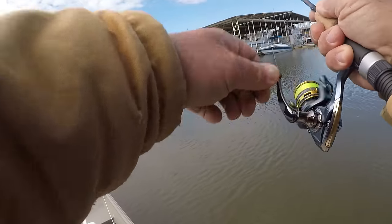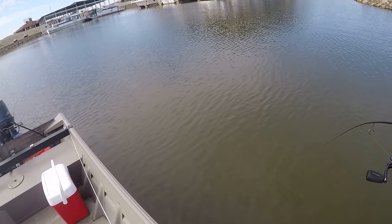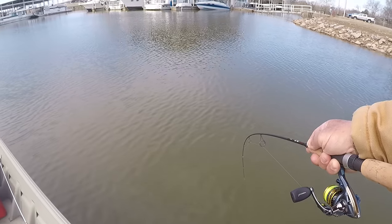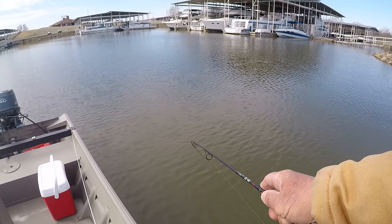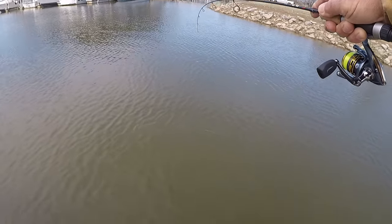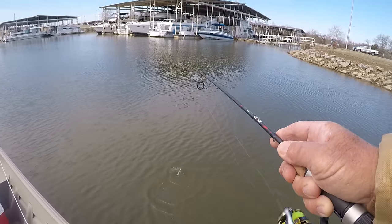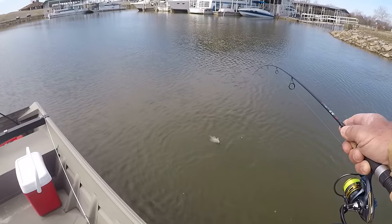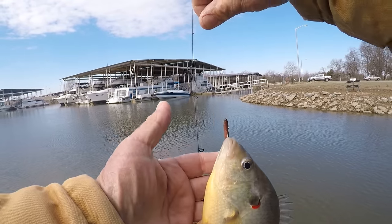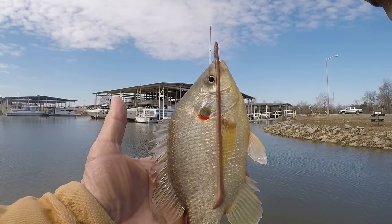There he is! I believe we got the right species — it feels like a big shellcracker. Yep, there he is right there, big shellcracker. The water is cold and these fish are in here. Look at that — what a big shellcracker! That's what we're talking about. I love to catch red ear sunfish and I love to eat them too.